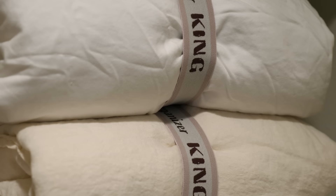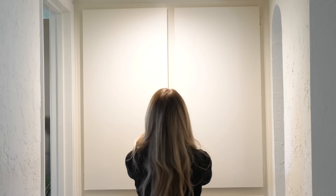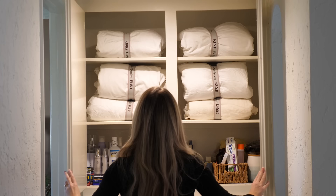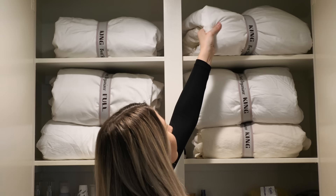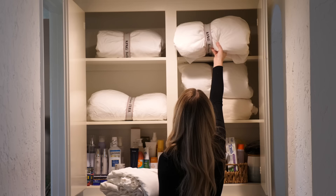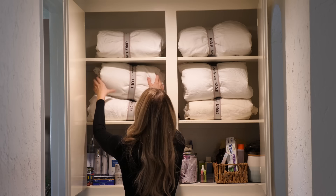Now I have all of my king size bedding together and my full size bedding together. It's so easy to find exactly what I'm looking for and it just adds so much functionality to this small linen closet. If you also have all white sheets in your house, you may understand the struggle. These bands will absolutely help organize your linen closet so that you can find all of your bedding quick and easy.